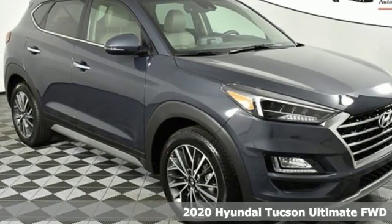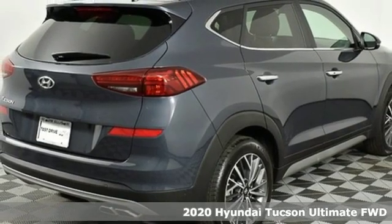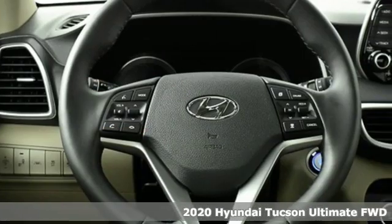It's a new 2020 Hyundai Tucson — premium space, spirited performance, and a healthy dose of fun for all who ride inside.